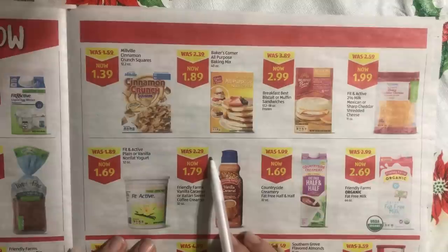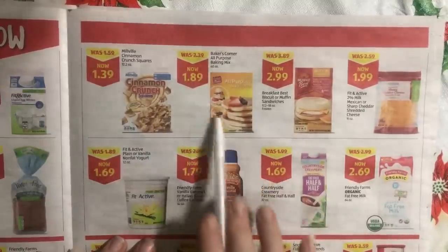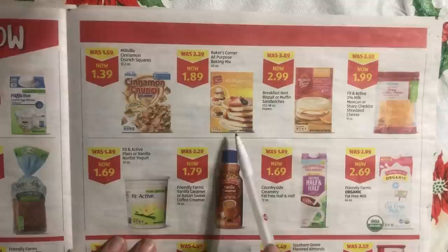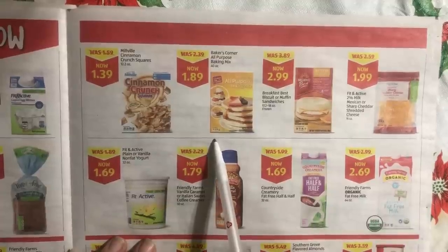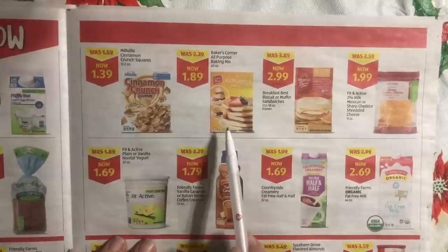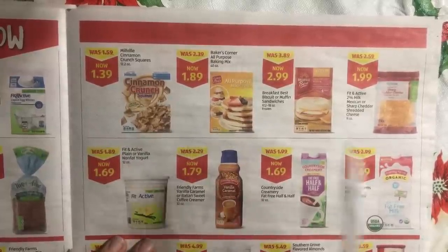Evelyn's sick, by the way. Baking mix — this is not terrible at under two dollars. If you wanted to make some pancakes or waffles, make sure they are fully cooled before you bag and put them in the freezer — that will keep them from sticking.